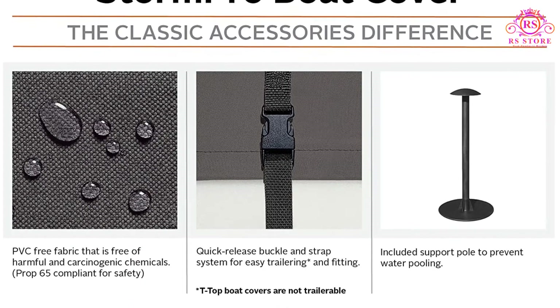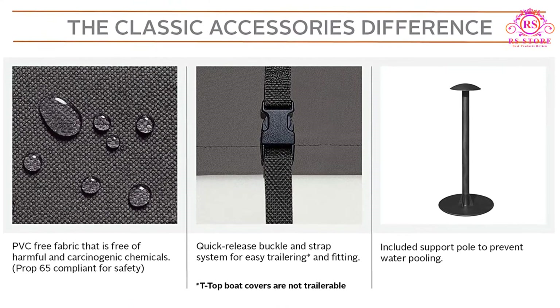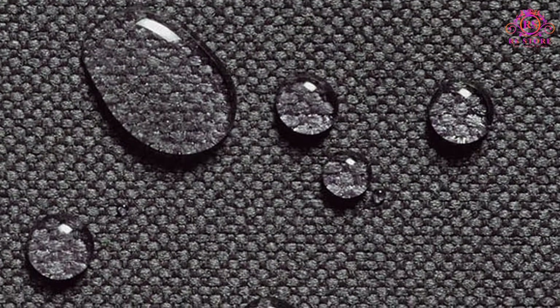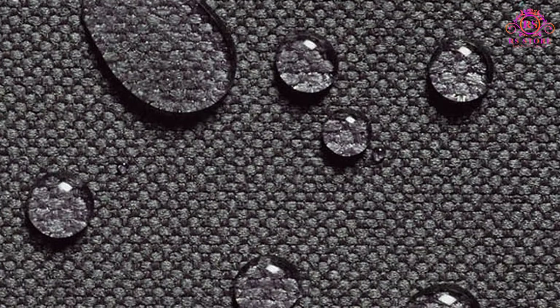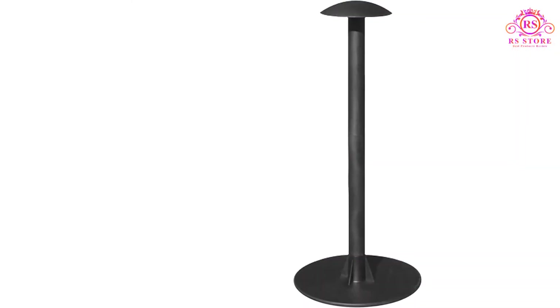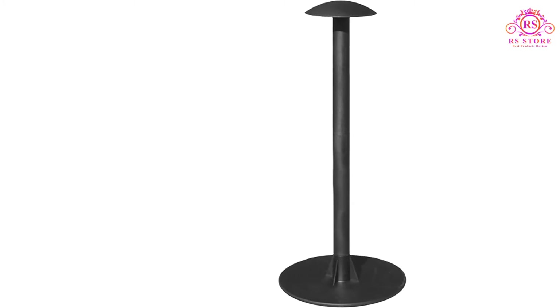Support poles are provided for the bow part of the canvas. These accessories will stop water or snow from accumulating. Moreover, cleaning this cover is not demanding — water, mild soap, and a soft brush will do. You don't have to worry about this process ruining the cover's water-resistant ability.